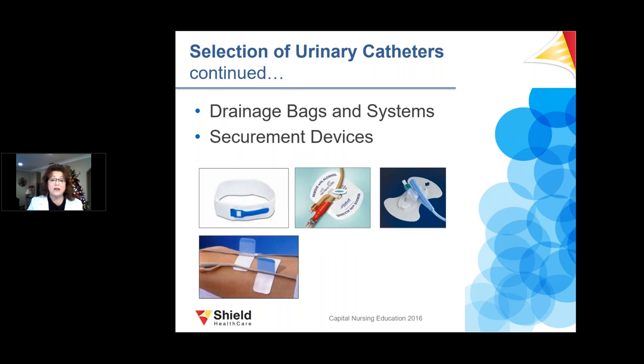Different drainage bags, systems, and securement devices are available. The drainage bags come in clear, soft, or hard plastic, designed for day and night use. Securement devices are used to stabilize the urethral or suprapubic catheter, preventing trauma to the urinary meatus, the urethra, or the urinary stoma. Without proper securement, the meatus can completely erode down the penis in males, and in women the urethra can become enlarged, making it difficult to keep a catheter in next time.